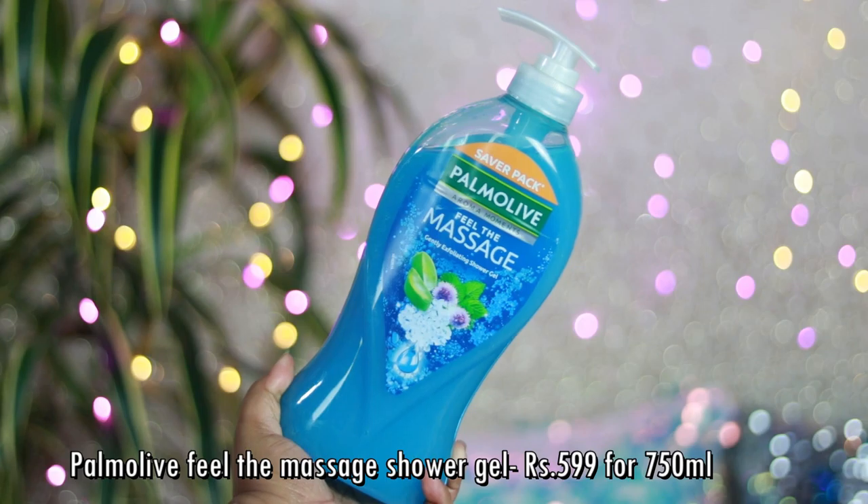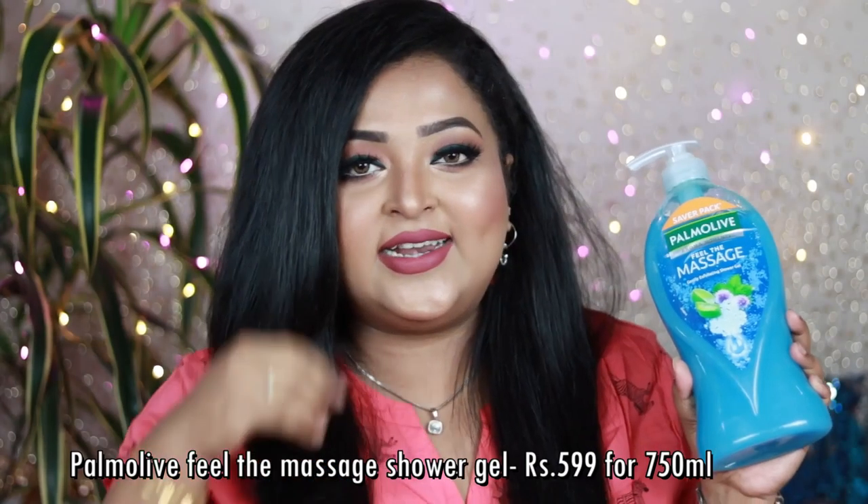Another essential is the Palmolive Firm Massage Gently Exfoliating Shower Gel — I picked up this huge bottle. Palmolive shower gels are really good, smell great, make you feel so refreshed in summer, and are very affordable, so I thought I can definitely invest in it.